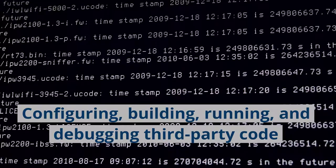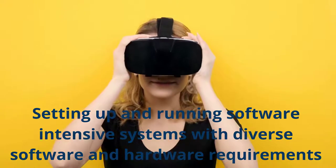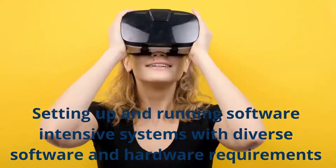Configuring, building, running and debugging third-party code. Setting up and running software-intensive systems with diverse software and hardware requirements.